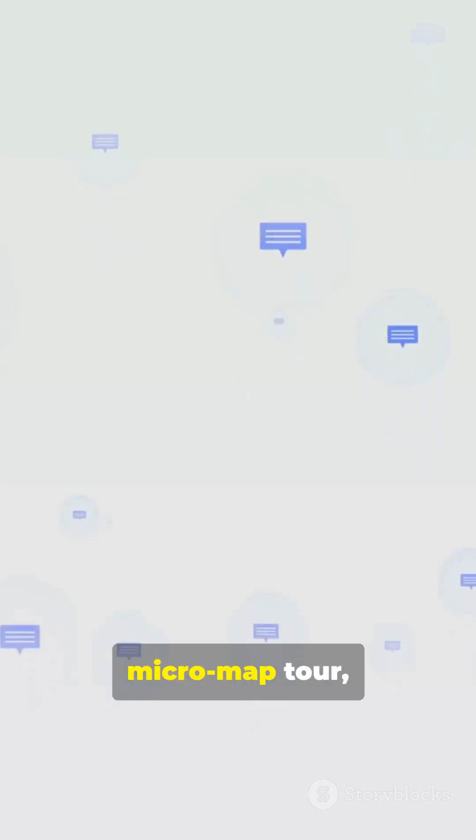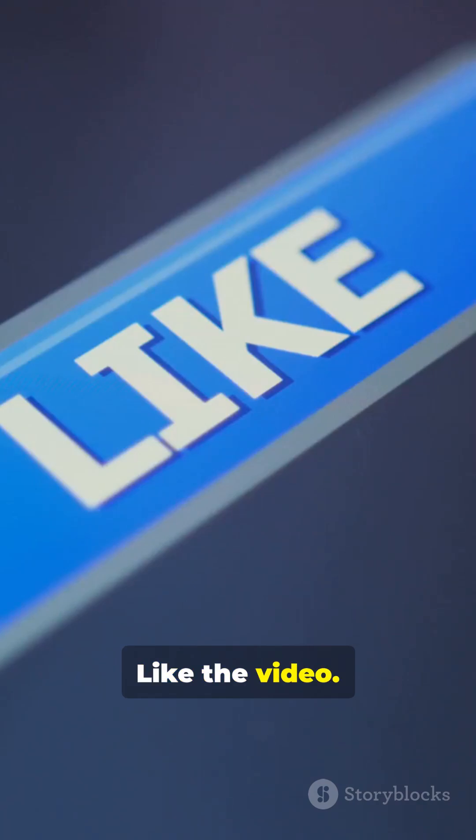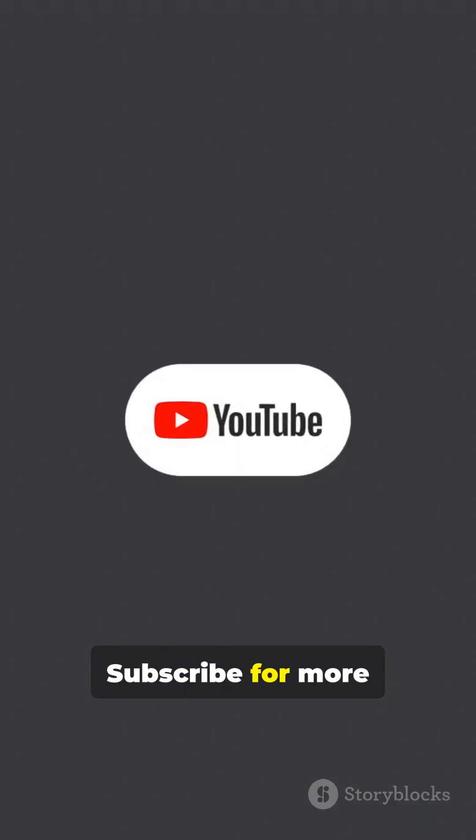If you loved this micro-map tour, please help us out. Like the video, share it with friends, and subscribe for more quick geography drops.